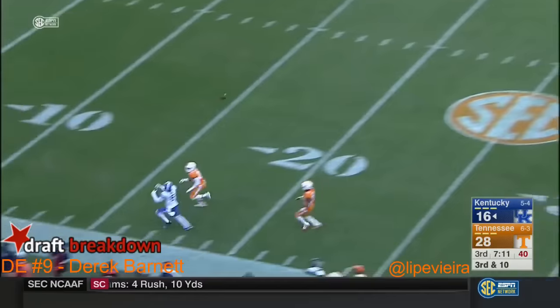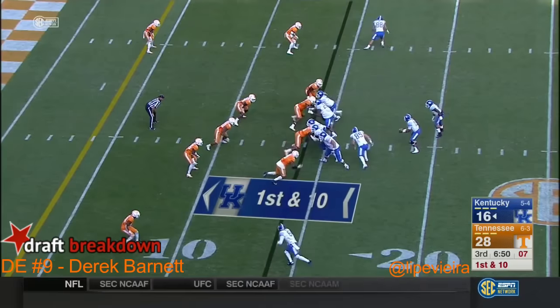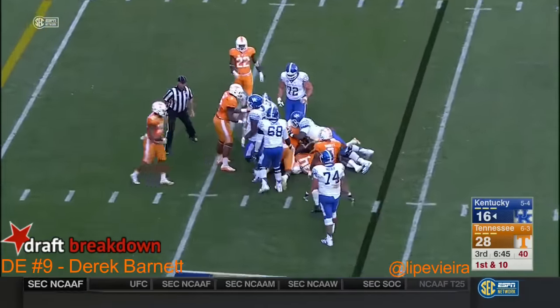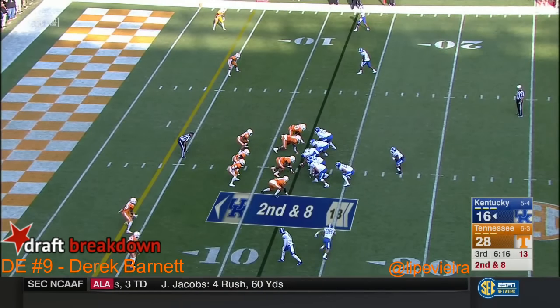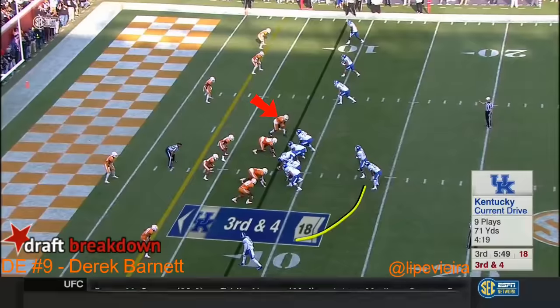Johnson deep down the sideline — it is hauled in but out of bounds. Tennessee creeps the safety up. Hit at the line of scrimmage by Corey Vereen. Lined up in the Wildcat today for Kentucky — this time it's Kemp, they fake it to Walker.